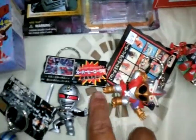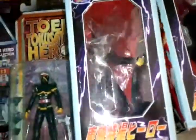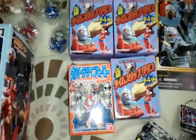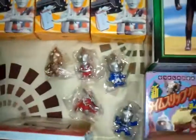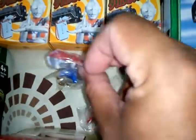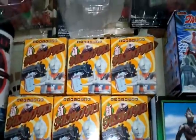Got some keychains. Got this one and this one. Got some Ultraman magnets. As you can see, they're magnets. Got these.